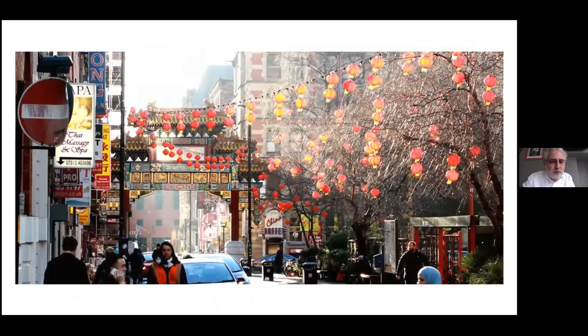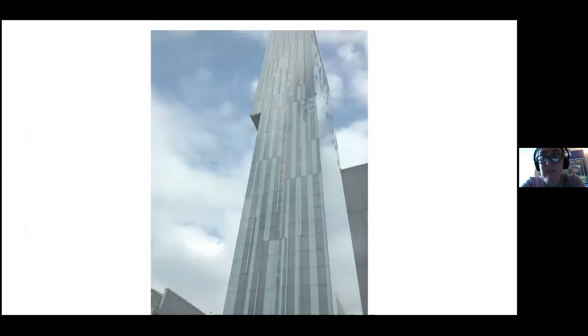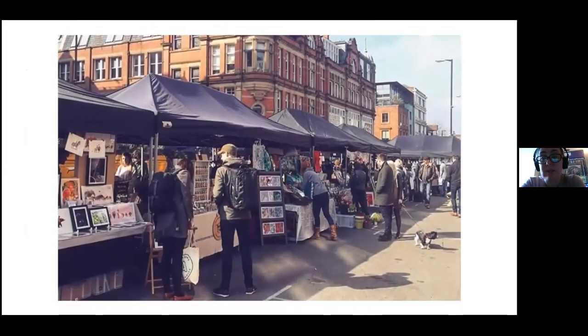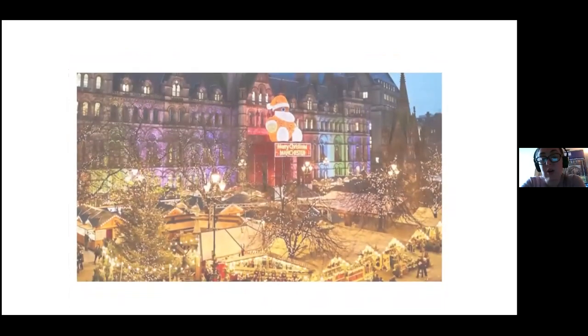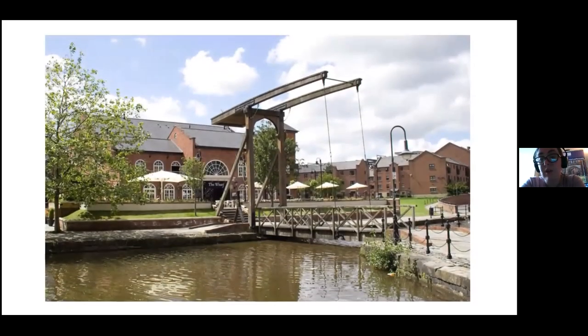Regarding the industrial placement year: a lot of our degrees offer an option called either industrial experience or professional experience, which is effectively an internship year extending your degree normally from three to four years. You have two years in Manchester, then go out and do your industrial or professional experience — which can be in Manchester, elsewhere in the UK, or overseas — and then come back to Manchester for your honours year before graduating. In terms of how it works, you can either use support offered by the university to help you find a placement, or use your own connections.